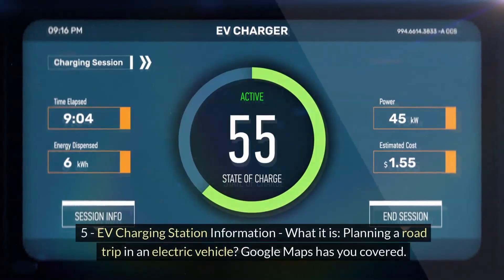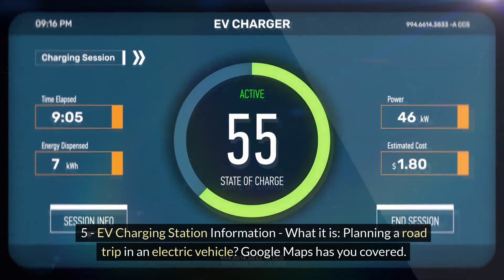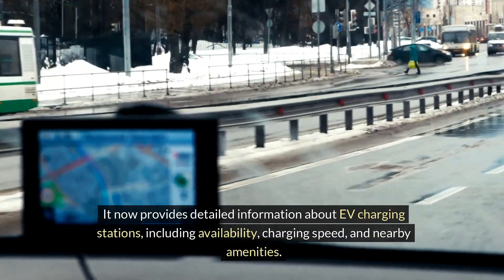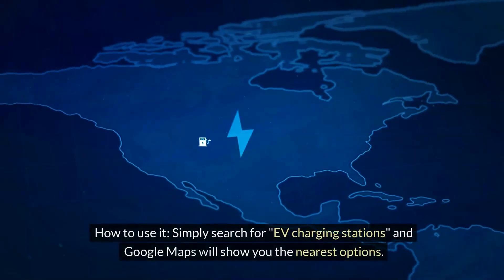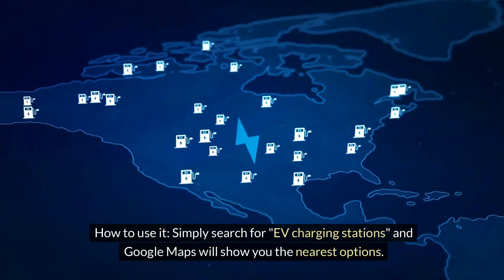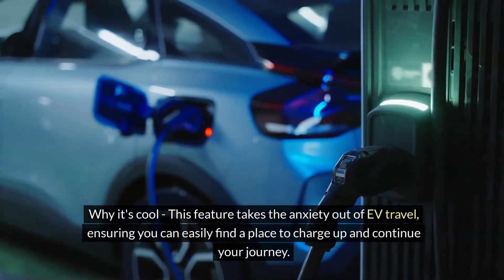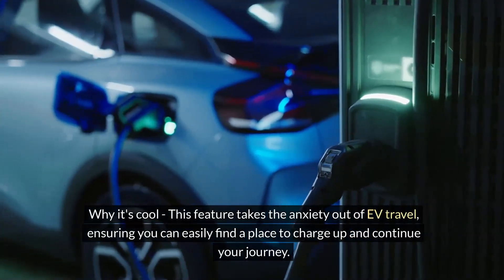EV charging station information. Planning a road trip in an electric vehicle? Google Maps has you covered. It now provides detailed information about EV charging stations, including availability, charging speed, and nearby amenities. Simply search for EV charging stations and Google Maps will show you the nearest options. This feature takes the anxiety out of EV travel, ensuring you can easily find a place to charge up and continue your journey.